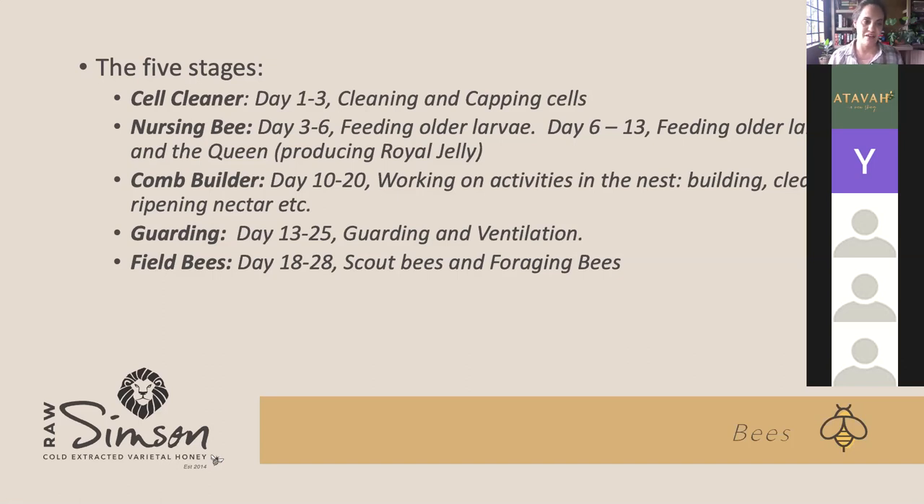The third stage is from day 10 to 20, when they become comb builders — working on the nest. This includes building the wax frames and the structure of the hive, and cleaning out any debris. Dead bees that have died will be removed from the nest. I've also read that they only allow sick or very young bees to defecate inside the hive because it can become toxic. As soon as a bee is old enough to fly, they all go outside to defecate, to minimize toxins inside the hive.